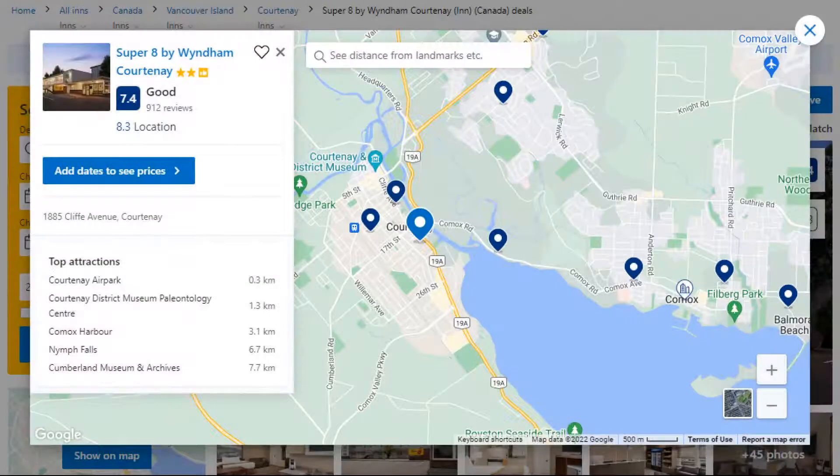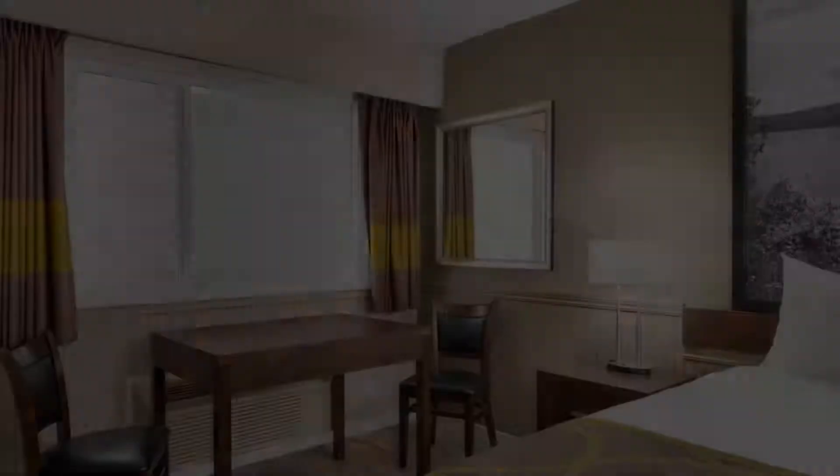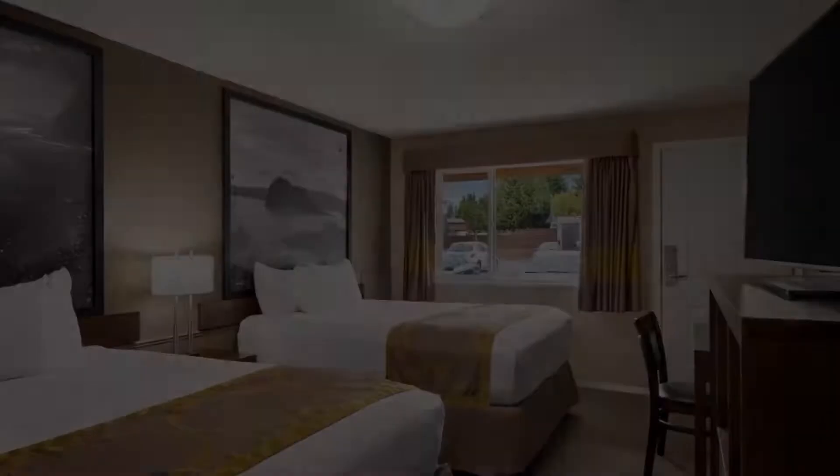Number 5. The location of the property is good and the guests love walking around the neighborhood. Check-in time is 3 pm and check-out time is 11 am. Guests are required to show a photo ID and credit card at check-in.